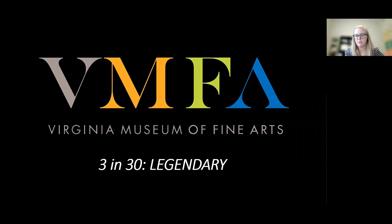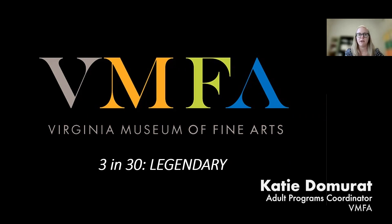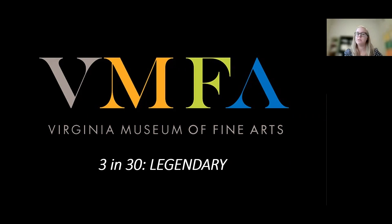Hi, everyone. Good morning. Thank you for joining us. I am Katie Domrat. I am the new adult programs coordinator. If you have attended one of these before, you will probably recognize Izzy here.